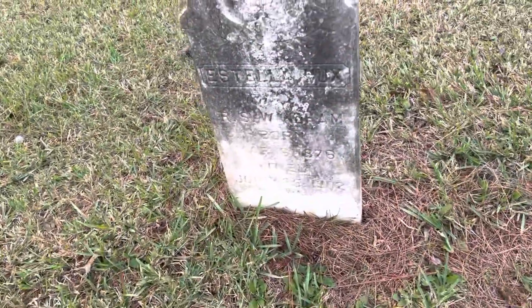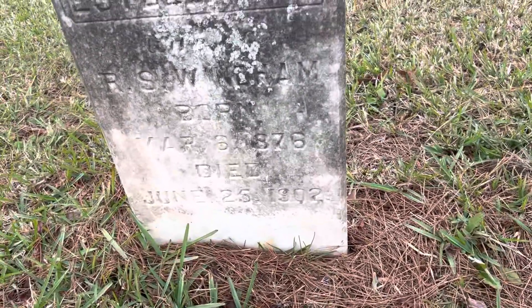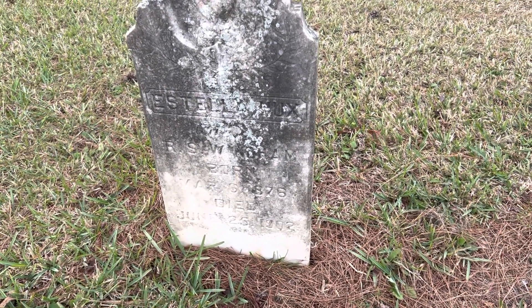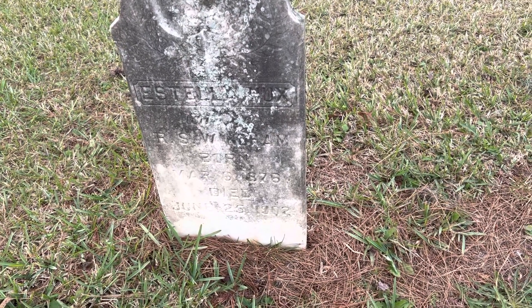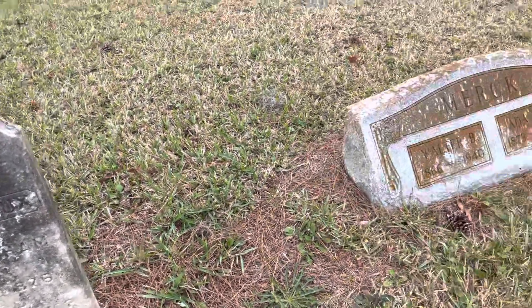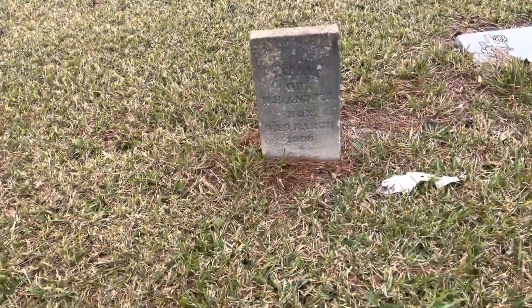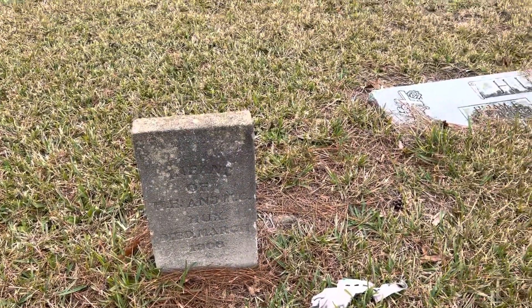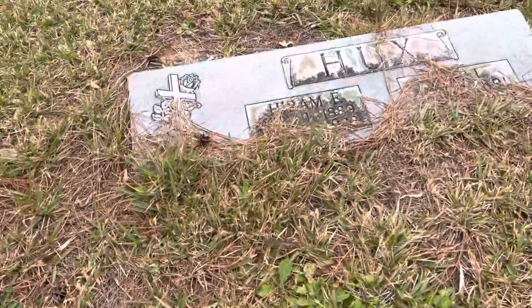We've got another historic one here. The earliest one I can see so far is 1902. It's Estelle Lux, born 1876 and died in 1902. It looks like there's another one over here — Infant of Hux, 1905. The grave that we just saw, we couldn't read, but that was a Hux. And then there's another Hux here.